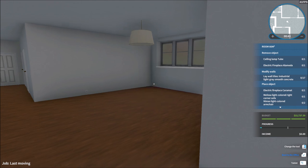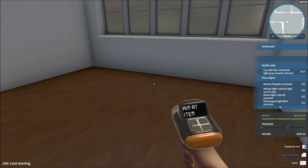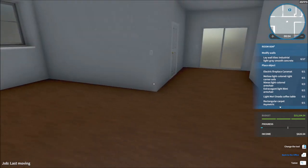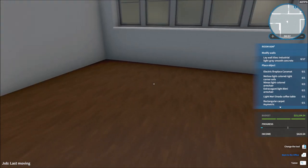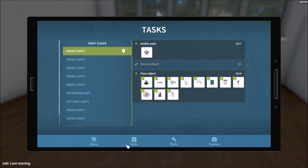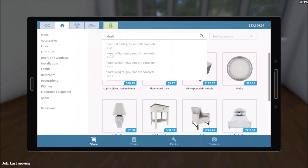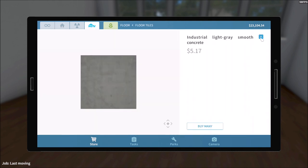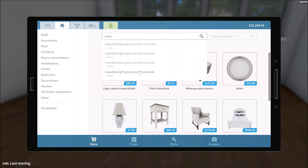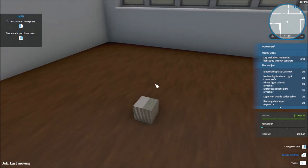Right off the bat we enter this place. We gotta remove some objects — this ceiling lamp, for example, and an electric fireplace. This is a really huge place, actually looks pretty clean. We need to modify the walls — lay wall tiles, industrial light gray smooth concrete. Let me figure out what that is... industrial light gray smooth concrete for the walls, there we go. I'm going to put it white because the colors for the walls are white.